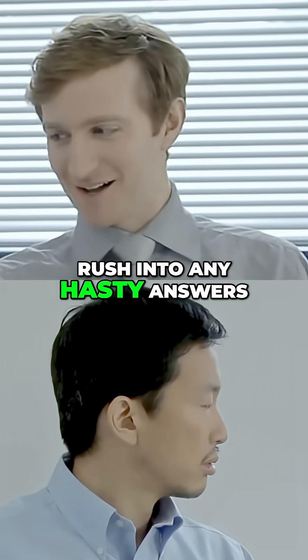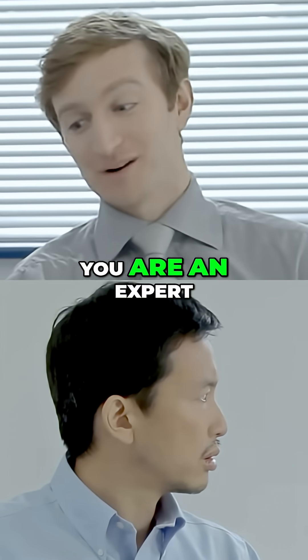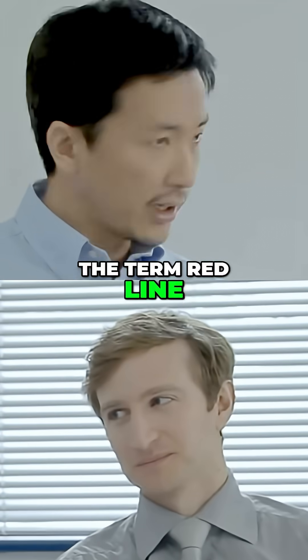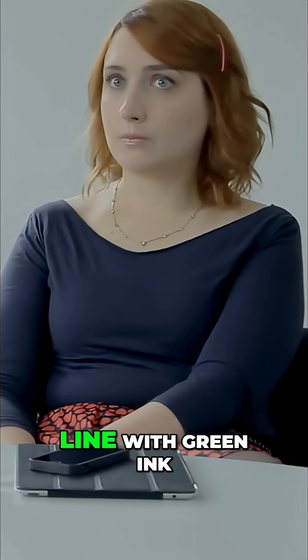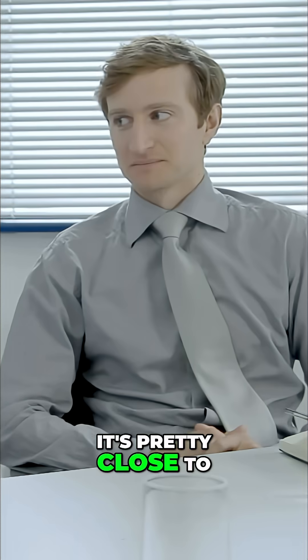No, I'm afraid... Let's not rush into any hasty answers, Anderson. The task has been set and needs to be carried out. At the end of the day, you are an expert. The term 'red line' implies the colour of the line to be red. To draw a red line with green ink is, well, if it's not exactly impossible, it's pretty close to being impossible.